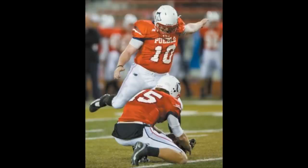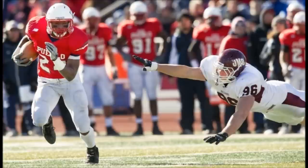It'll be a 26-yarder, ball on the right hash mark, and he bangs it through there. 4:25 to play in the fourth quarter, Thunderwolves extend the lead to 27-7.